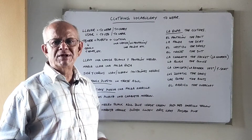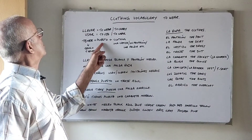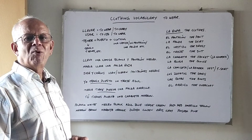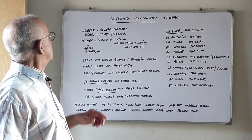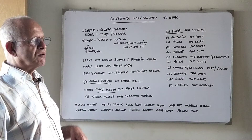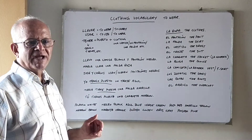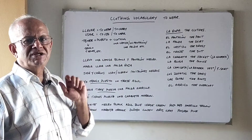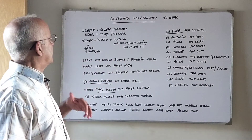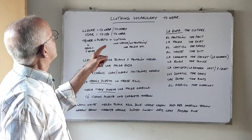There is a third way to say 'to wear' using the verb tener plus puesto. Puesto comes from the verb poner, which means 'to put.' So tener plus puesto, with tener conjugated for the person you are talking about: tengo puesto — I am wearing; tienes puesto — you are wearing; tiene puesto — he/she is wearing; tenemos puesto — we are wearing; and tienen puesto — they are wearing.